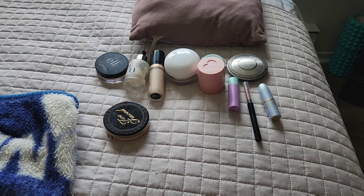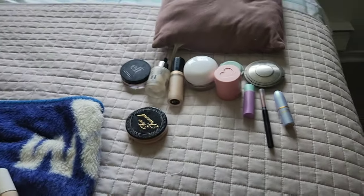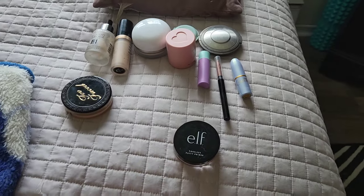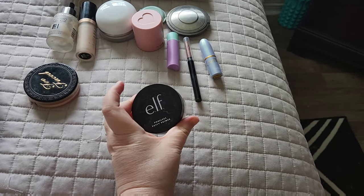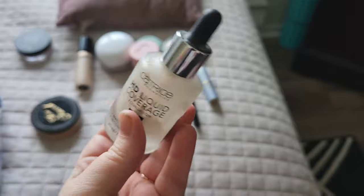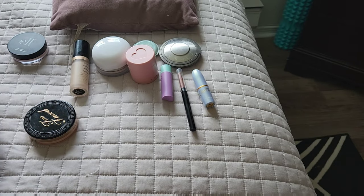Another thing I'm going to show you guys is my empties update for this month — I'm going to put it in vlogs because that's all I've been doing lately. We're going to start with the Elf Poreless Putty Primer. Last month it was 42 grams, this month it's 41 grams, so I have made some progress. My Catrice Foundation is finished — yay! I finished a product — there's one for the year.